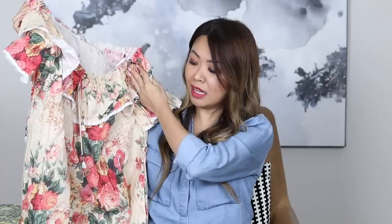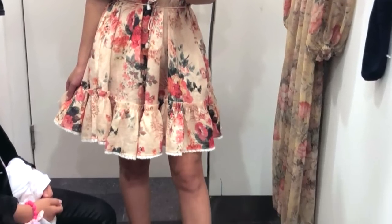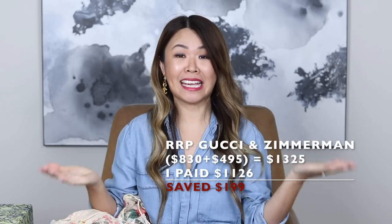Zimmerman is one of my favorite brands, and this dress is still full price in store. I love this gorgeous print. It is $495, but I managed to save 15% on this dress using the refer-a-friend code. And as I mentioned, I also saved 15% on the Gucci shoes. So just by using that code, I saved $200. That is just such an easy way of saving money that I know a lot of people don't use — refer a friend.